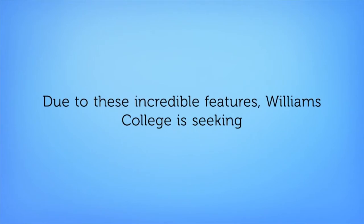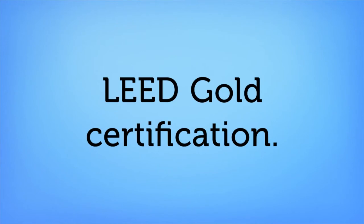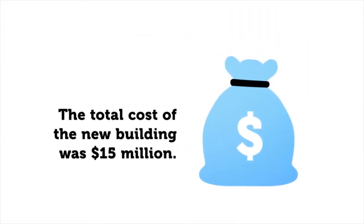Due to these incredible features, Williams College is seeking LEED Gold certification. The total cost of the new building was 15 million dollars.